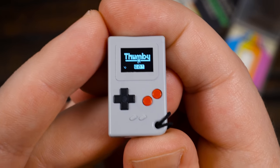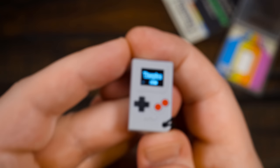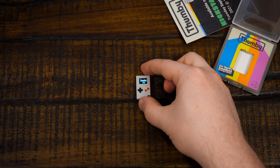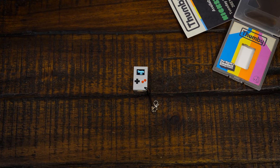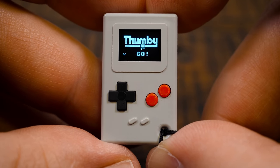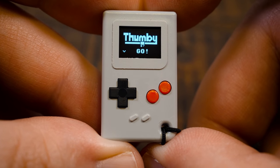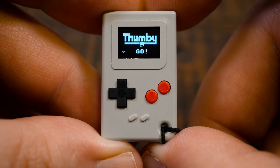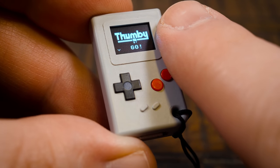That is so stupid. I gotta stop laughing, because even the slightest little movements are gonna make this impossible to record. I've got the macro lens here, I'm gonna have to get it way closer up. Full-on macro. Look at that. I can barely see this thing myself in person. I'm wearing my glasses and everything — it's smaller than my index fingernail.